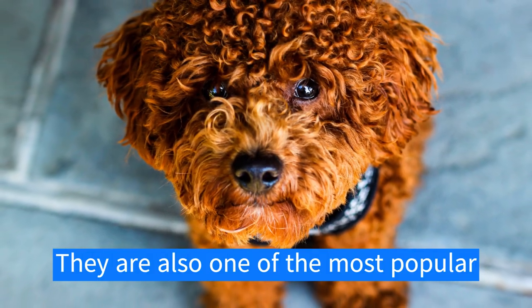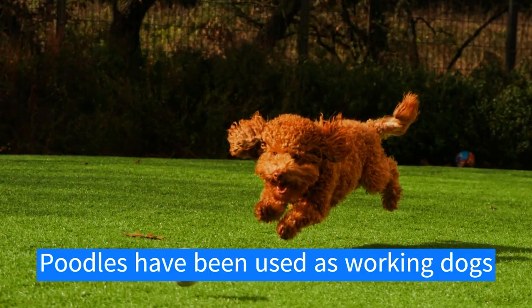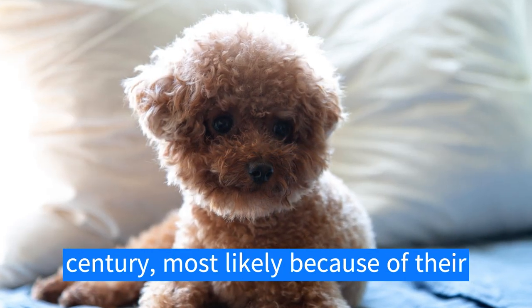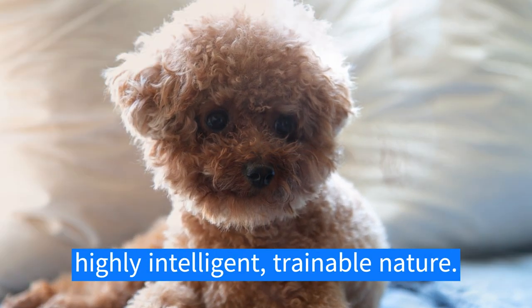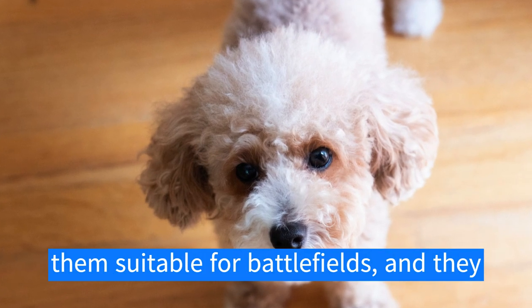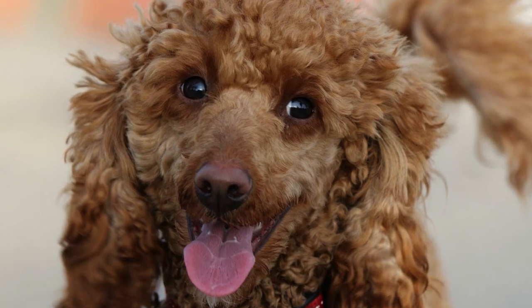Poodles are also one of the most popular breeds for being a service dog. They have been used as working dogs in the military since at least the 17th century, most likely because of their highly intelligent and trainable nature. Their background as a hunting dog makes them suitable for battlefields, and they can be trained to ignore gunfire.